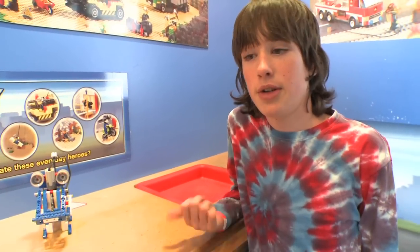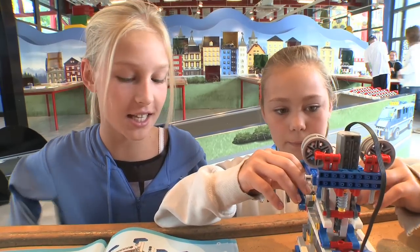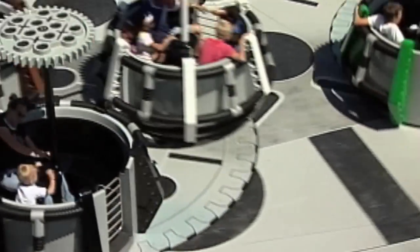It was awesome. I've never used a motor before on Legos. It's really cool. I like it because it's fun to figure things out on your own. You can see simple machines at work in the park.